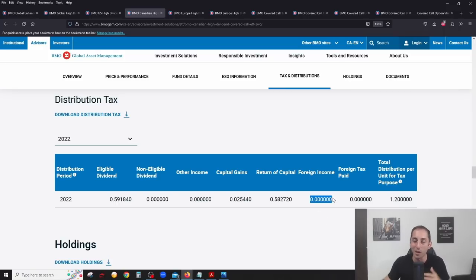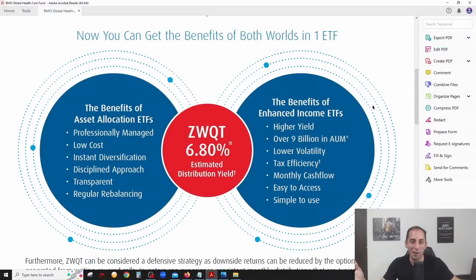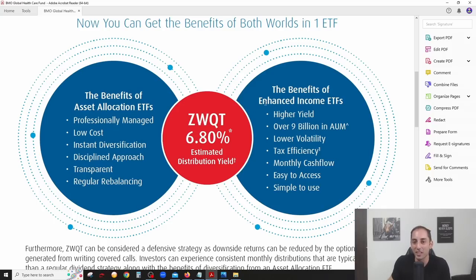So who is this ETF designed for? First, it offers higher yield — just under 7% compared to the typical 3-4% you'd get from a basket of dividend stocks, so it's geared towards income-oriented investors prioritizing income. BMO has over $9 billion in AUM — they are the largest and most experienced covered call manager in Canada, owning the biggest slice of the market.